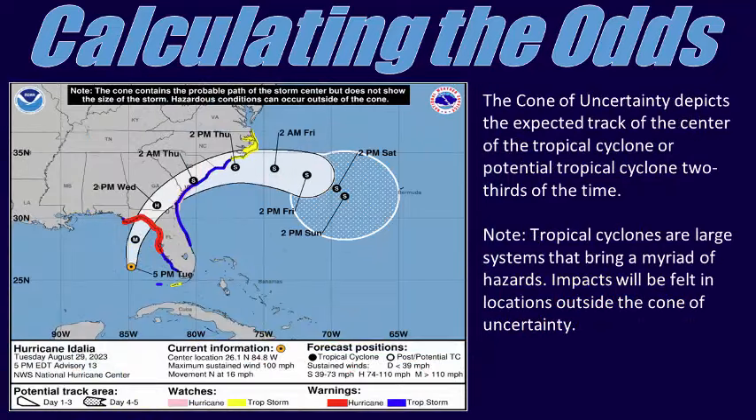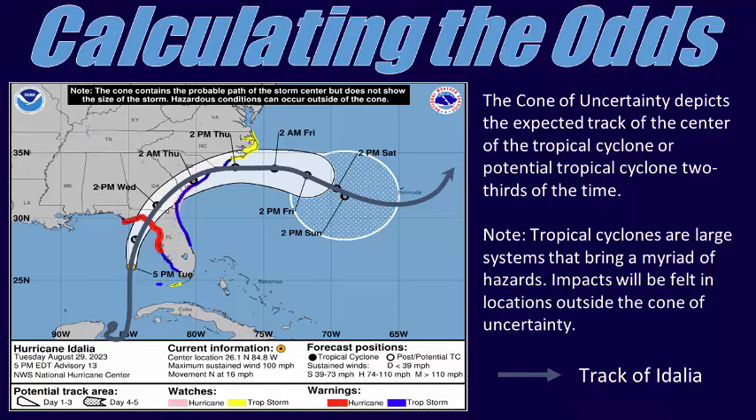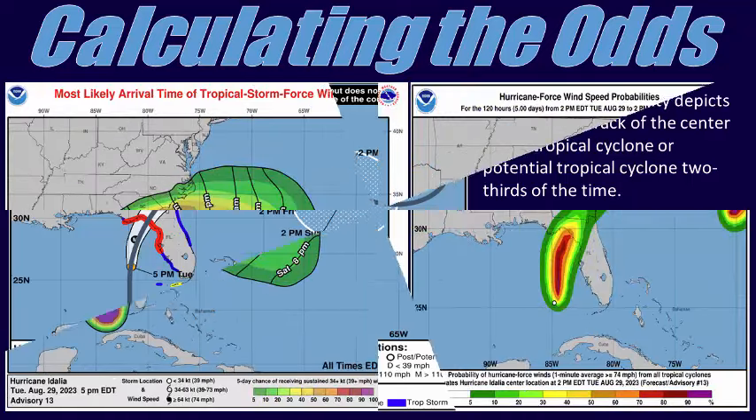Another commonly viewed graphic is known as the Cone of Uncertainty. This product is issued by the NHC with each advisory package after a tropical cyclone forms, and shows the forecasted positions of the center of the tropical cyclone during the next 3 or 5 days. Coastal tropical storm and hurricane watches and warnings are displayed on the cone. Starting on or around August 15th, 2024, an experimental version will also display inland tropical storm and hurricane watches and warnings for the continental United States. It is important to note that the cone depicts the area where the center is expected to move two-thirds of the time, meaning the center falls outside the cone approximately 33% of the time. Additionally, impacts can be felt up to 200 miles away from the center.